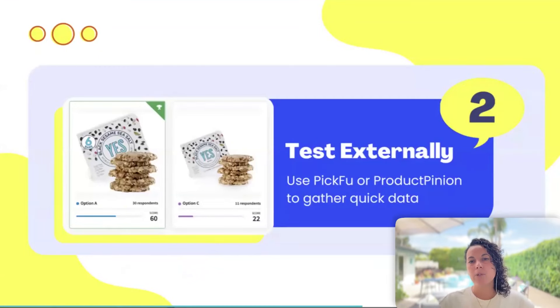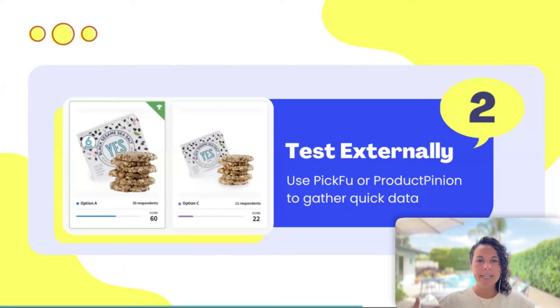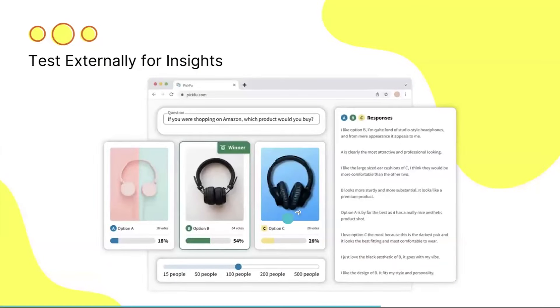The second step is to test in a tool like PickFu or ProductPinion. The reason I recommend these tools is because we need quick data to understand whether our design is working or not. In both tools, you can select 50 Amazon Prime member shoppers, filter by demographic — such as parents or college-educated — or just use a wider audience. Some data is better than no data. These tools show your two images to shoppers, who vote and provide both quantitative and qualitative data so you know which is the clear winner.